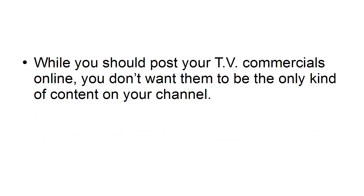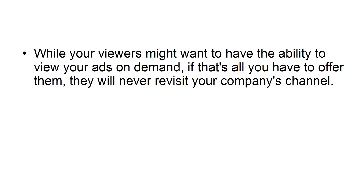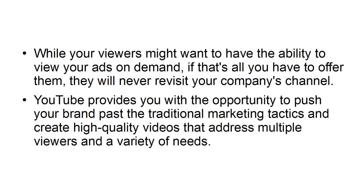Don't just repurpose old content. While you should post your TV commercials online, you don't want them to be the only kind of content on your channel. Television commercials are designed for a one-way medium. While your viewers might want the ability to view your ads on demand, if that's all you have to offer them, they will never revisit your company's channel. YouTube provides you with the opportunity to push your brand past traditional marketing tactics and create high-quality videos that address multiple viewers and a variety of needs.